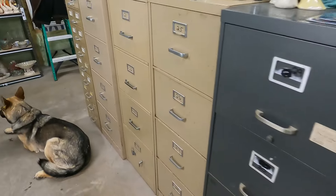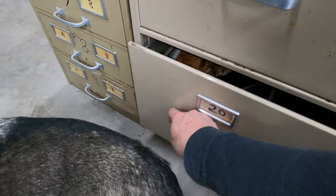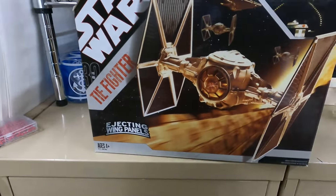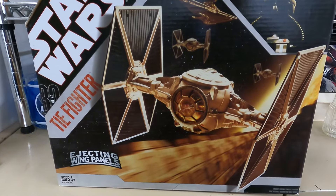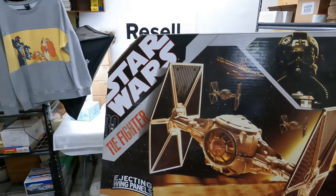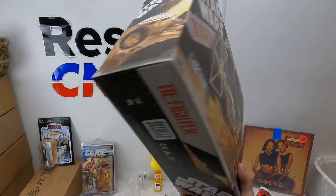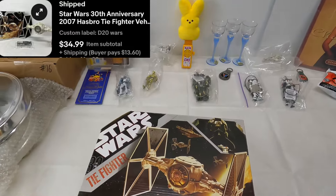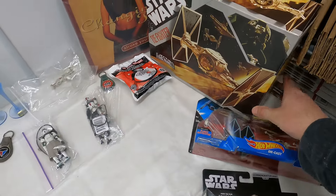D20 — going to be this TIE Fighter. 30th Anniversary 2007 Hasbro TIE Fighter vehicle for the 3.75-inch figures. It does have ejecting wings. Laid it all out in the pictures. It is not brand new sealed — pre-owned, excellent condition. Sold for $35 plus shipping. Very happy with that Star Wars sale as well.